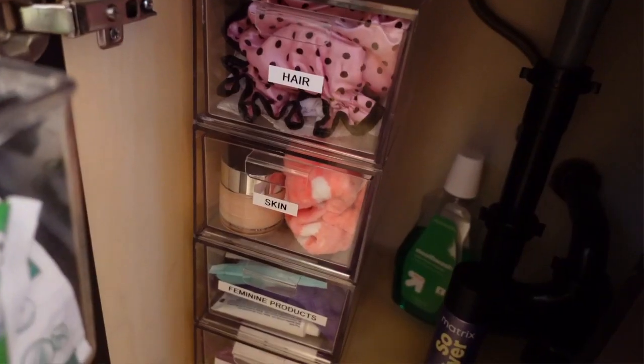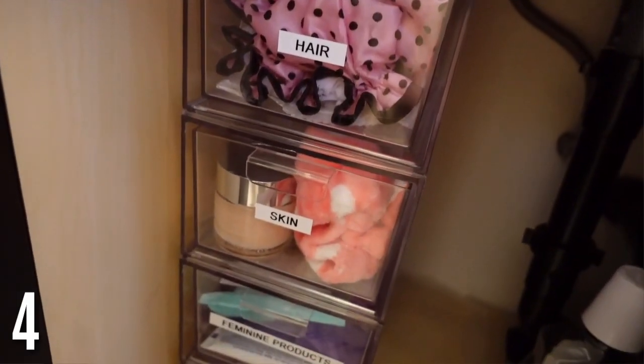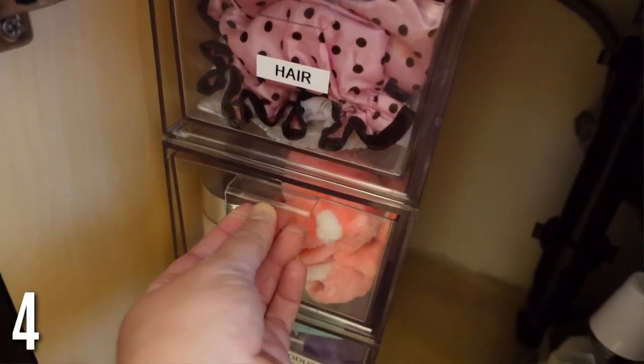Under the sink can get really crowded. Clear stackable drawers are really great — they're smaller, which I like, because then you can really organize everything. You can get multiple ones and stack them. I have most of my products in my vanity but some under the sink, so this really organizes everything. You can label them and easily find everything.